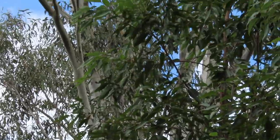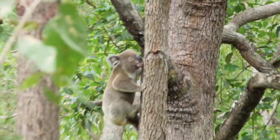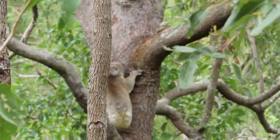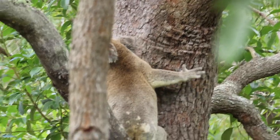This red gum is the tallest tree on the property and Hugo's on the move. This is such a treat to be here when he's so active because he's probably the male that I catch in action the least often.